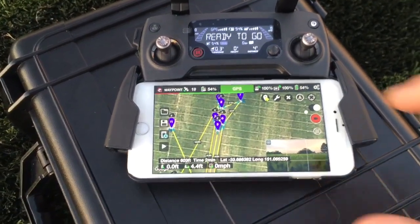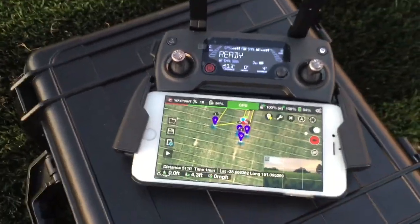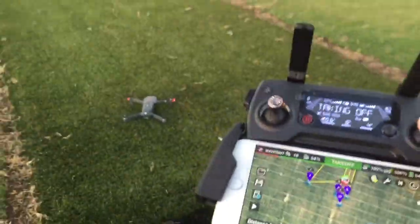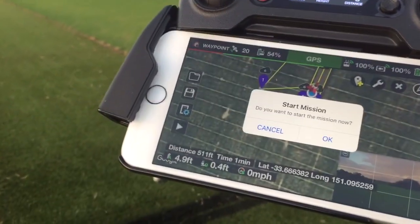Let me just delete that last waypoint I put in accidentally. Okay, let's take off and let it fly — zero feet altitude, four feet distance, zero miles per hour, fifty-four percent battery. Recording started. I'm going to start the mission now.